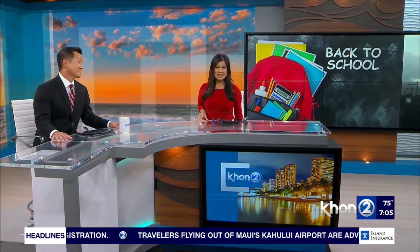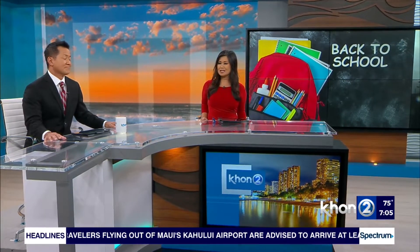Day two of back to school begins this morning for public school kids, and some heavy books will be in backpacks very soon. With that comes potential issues for some students. Dallas Lontveris joins us from Ala Moana to explain.